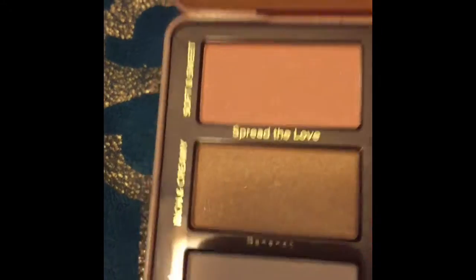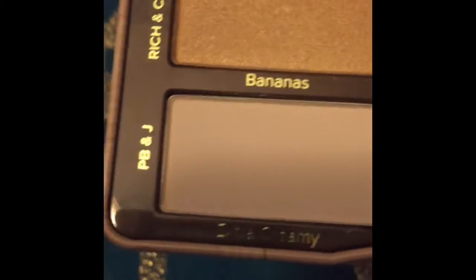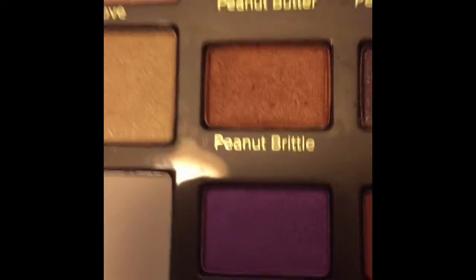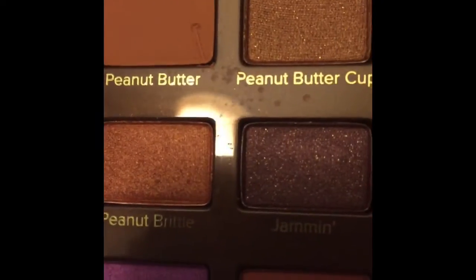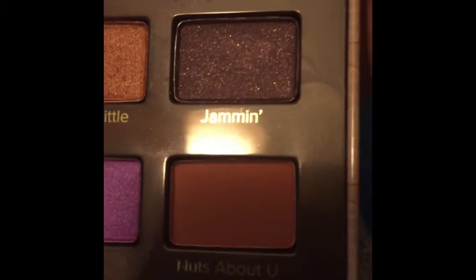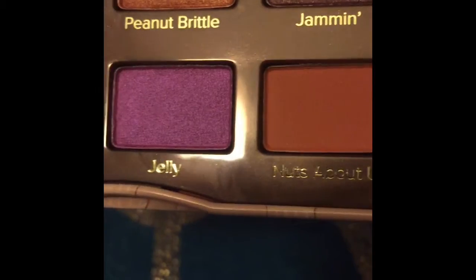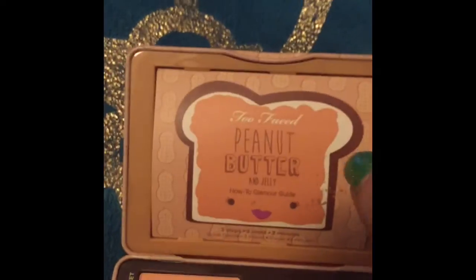It does have a mirror in it, and here are the three colors starting on the top left and going down. Peanut Butter is probably my favorite color — I'm very excited about trying a look with that. And Jelly is the pop of color, which is the purple one, which of course is my favorite color.